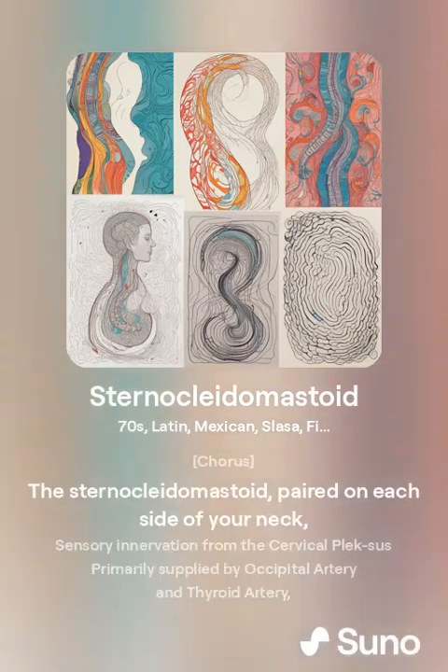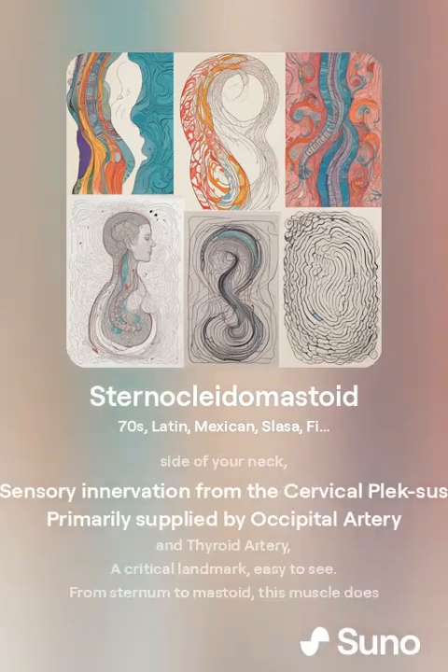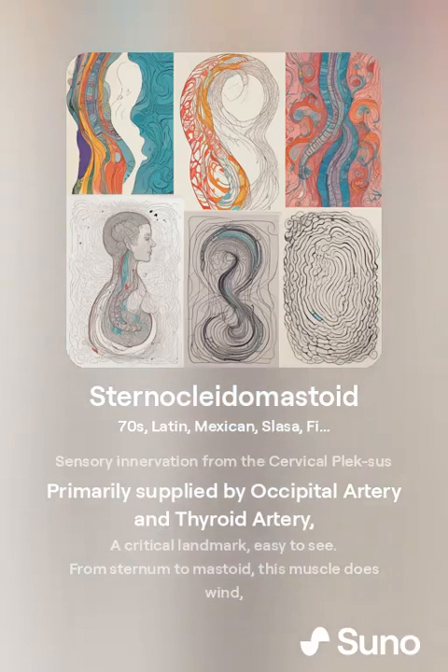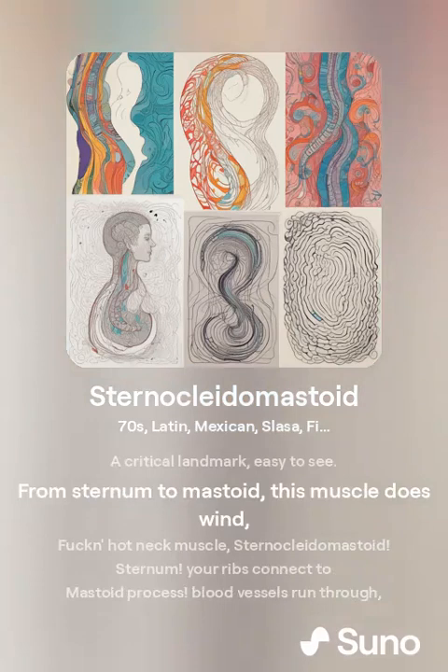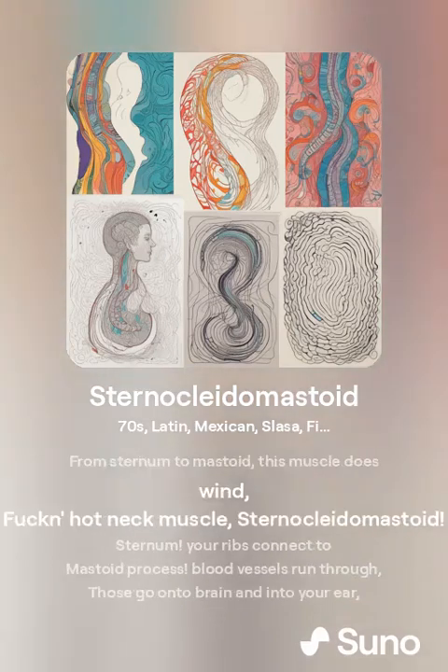The sternocleidomastoid is paired on each side of your neck, with sensory innervation from the cervical plexus. It is primarily supplied by the occipital artery and the superior thyroid artery. It is a critical landmark, easy to seek — from sternum to mastoid, this muscle does wind.